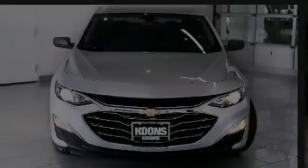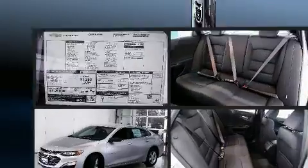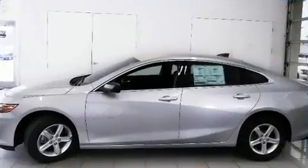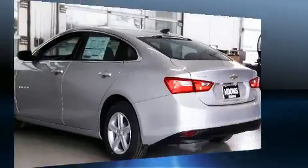Familiarize yourself with the 2020 Chevrolet Malibu. This four-door, five-passenger sedan provides a satisfying ride for all passengers. The aerodynamic exterior design both looks good and enhances fuel economy, favoring both performance and efficiency.